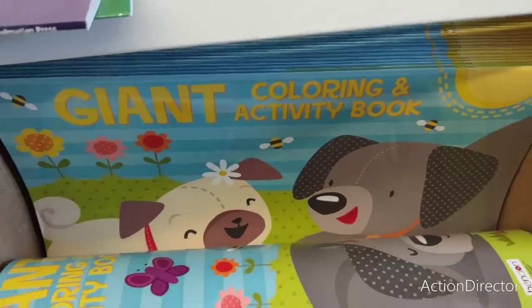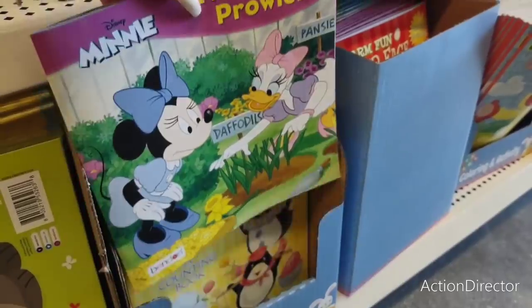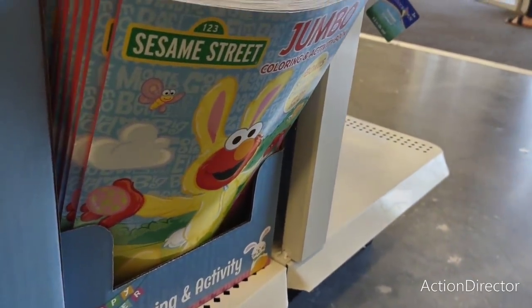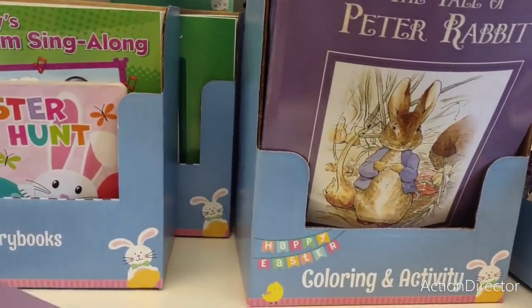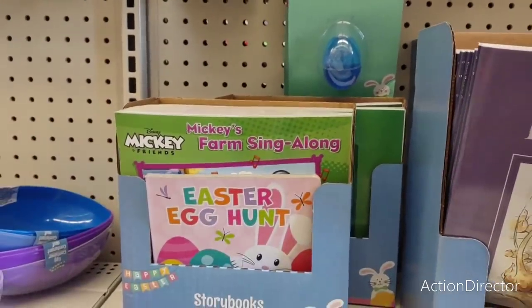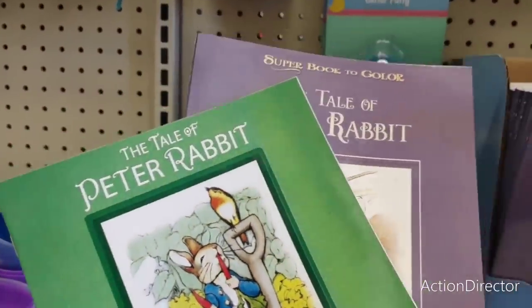They also have Minnie Mouse 'The Flower Prowler,' Sesame Street with Elmo dressed as a rabbit — all kinds of fun stuff, a good deal. I'd give these together to make a cute gift. A lot of people forget about Peter Rabbit — he's a goodie but oldie. Great little find.